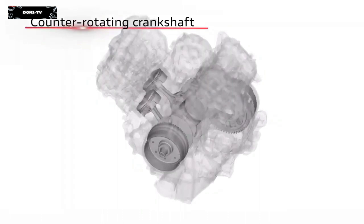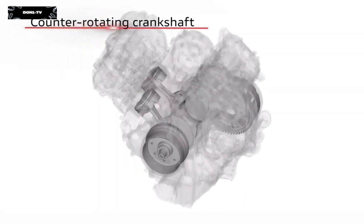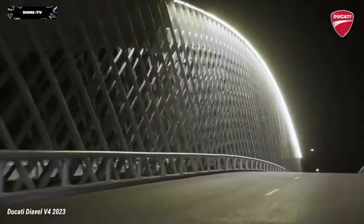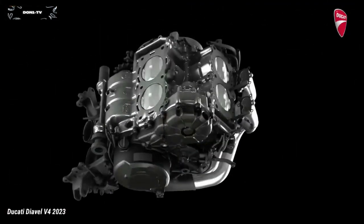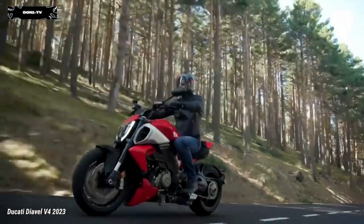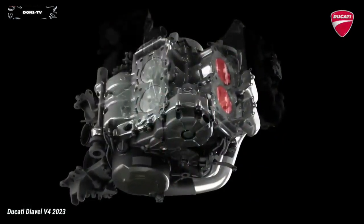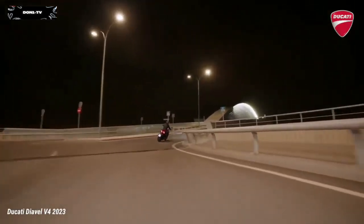The V4 GranTurismo takes center stage on this muscle bike and allows it to express its personality to the fullest. Ducati's four-cylinder engine guarantees high performance, combined with smoothness and regularity at every RPM. The new chassis combines ideally with the Diavel's characteristic riding position and comfort in medium-range touring, and thanks to a major weight reduction, handling and agility improve noticeably.